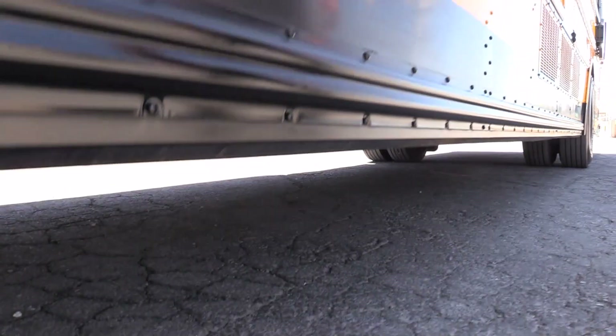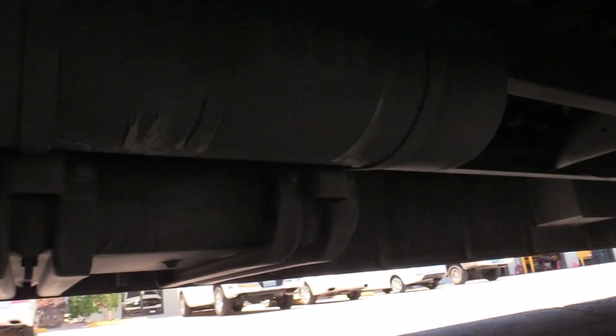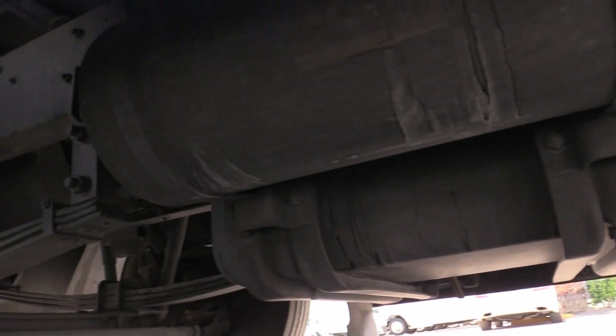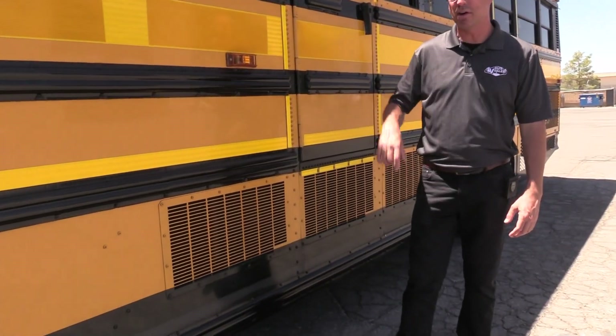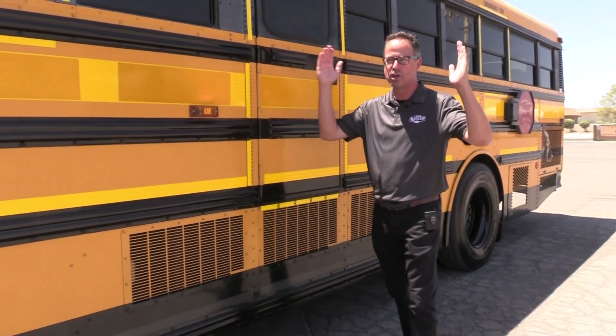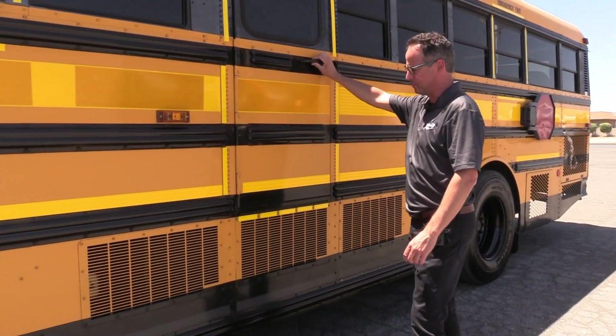Look up underneath there — here at Las Vegas Bus Sales, all our skoolie buses have got no rust. You've got this large AC condenser here on the side. When we get inside, I'll show you — it's nice and cool in there. It's got a huge AC and duct system throughout the bus.